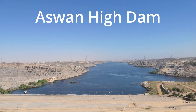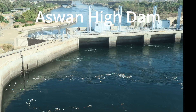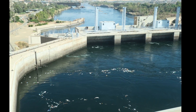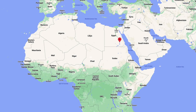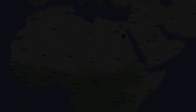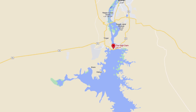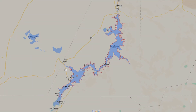Today we are visiting Aswan High Dam. The High Dam is one of the world's largest embankment dams, which was built across the Nile River in Aswan, Egypt between 1960 and 1970, creating Lake Nasser.